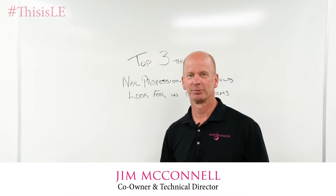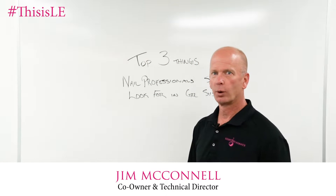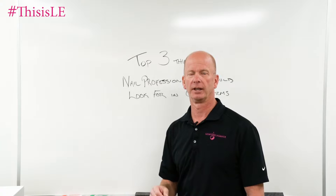Hi, Jim McConnell, McConnell Labs, manufacturers of Light Elegance, coming to you from Redmond, Oregon, where today we're going to talk on Chemist Corner about the top three things nail professionals should look for in a gel system.